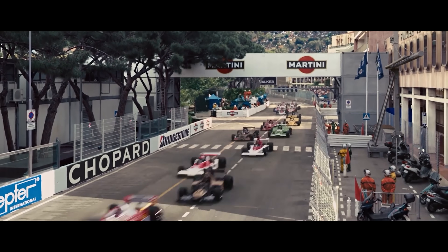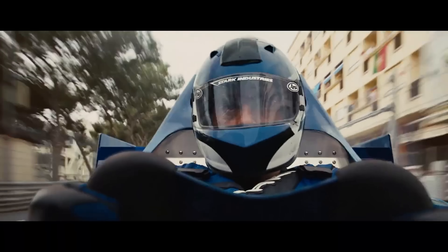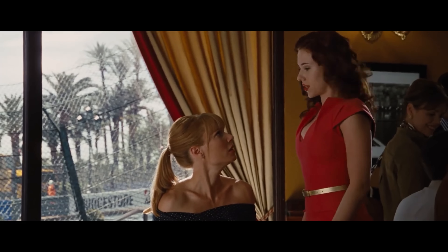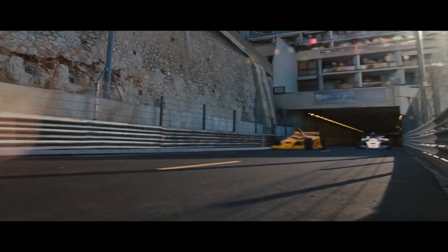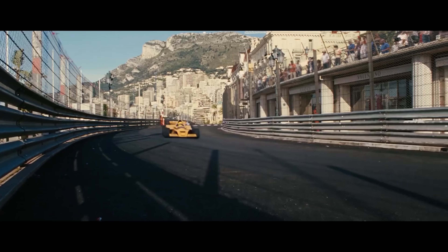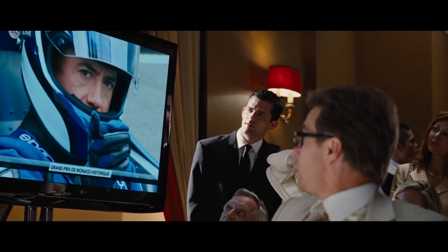My first exposure to F1 was Iron Man 2, when Tony casually asks to drive the Stark Industries F1 car in Monaco. In hindsight, this might be one of the most ridiculous parts of the entire movie. Imagine billionaire Lawrence Stroll driving his F1 team's car — yeah, that's not happening.